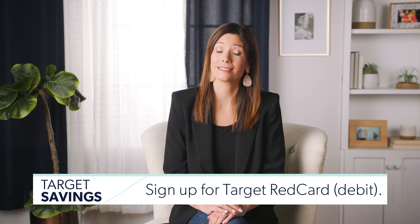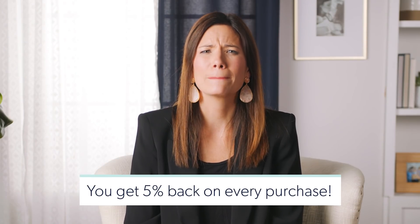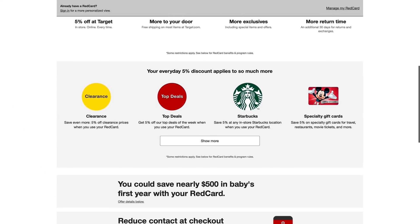Number 14: sign up for the Target Red Card — the debit card. It's a full blown debit card. You get 5% back on every purchase. I was so paranoid when I signed up a few years ago — I kept confirming it's not a credit card, it literally connects to your bank account. And here's the best part: when you're in Target shopping, you get 5% off at the Starbucks that's in there too.